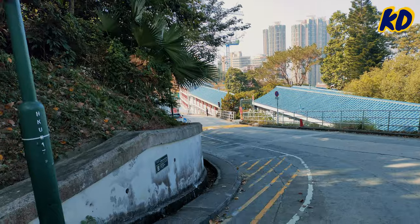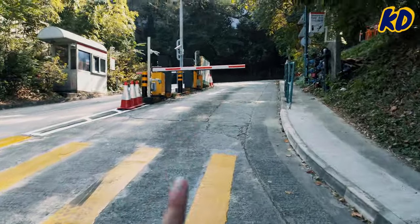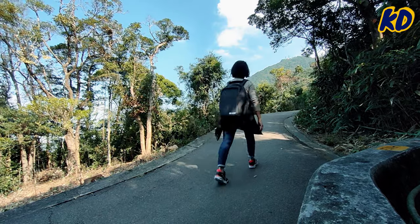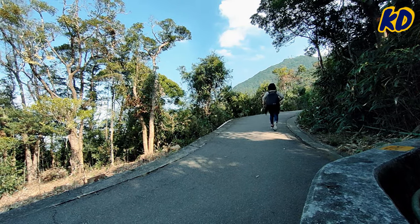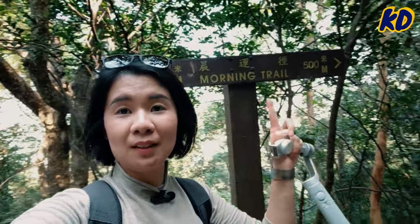Coming out of Exit A2 of Hong Kong University, we arrive at the back lane of the university. There's an uphill section — after going uphill, you reach this point, and then you just turn right. Surrounding you are all trees. They categorize this as the Morning Trail. Sometimes in the morning you can find people running uphill or downhill with a dog. But for me, no running — walking is good enough.